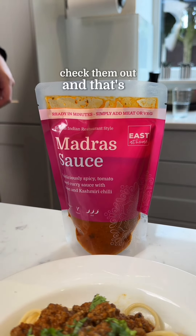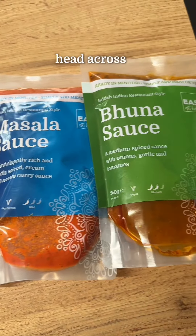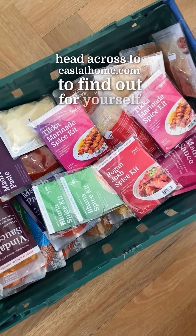So check them out — that's why our heat and eat sauces are better than anything you find in a supermarket. Head across to eastathome.com to find out for yourself.